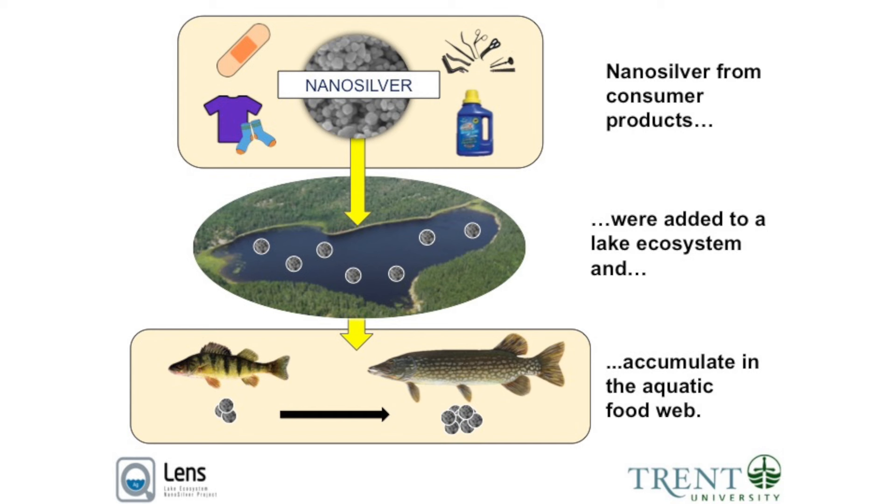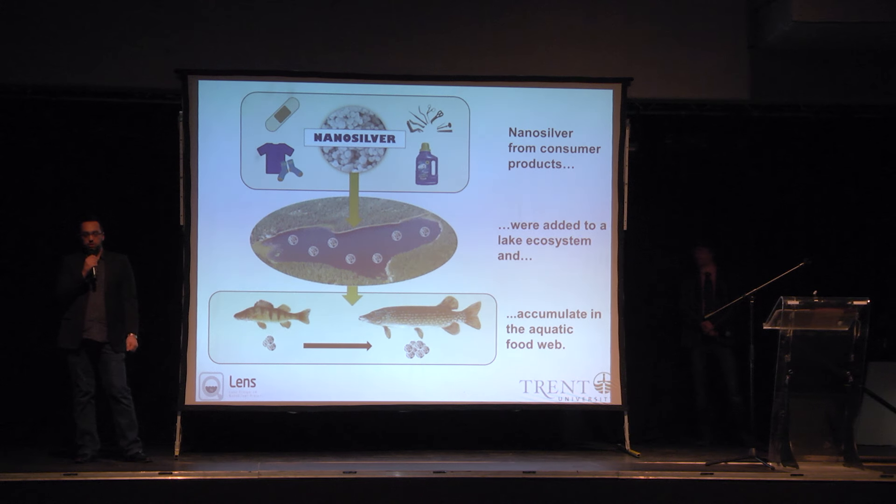So one way that nanosilver is getting into aquatic systems is from the simple act of doing your laundry. Near wastewater treatment plants, nanosilver concentrations are in the parts per billion range. This may seem low, but being such a new technology, very little is known about the effects of low concentrations of nanosilver on aquatic ecosystems.